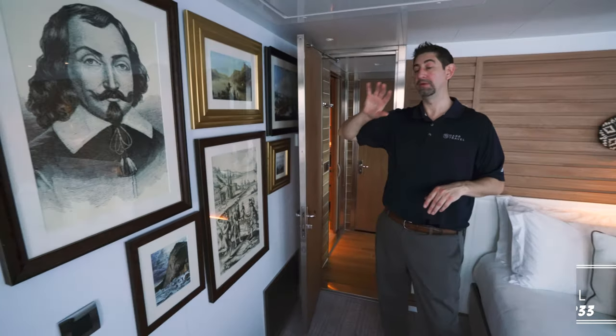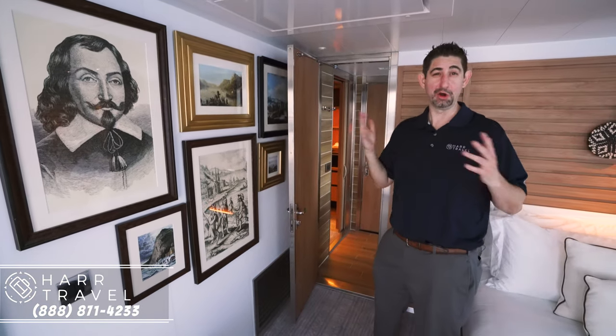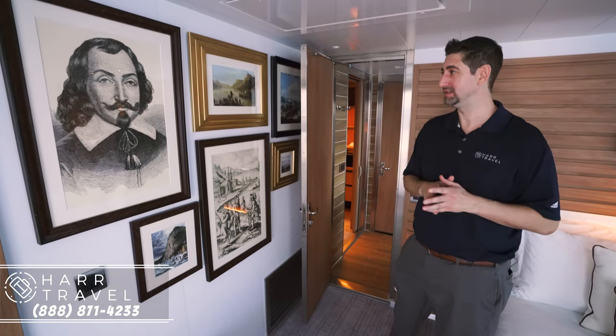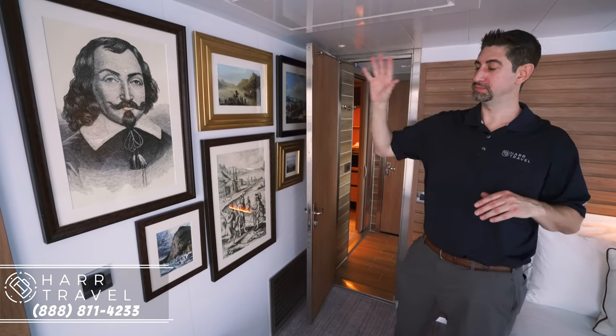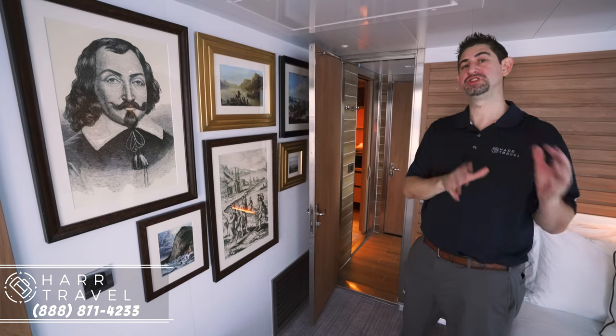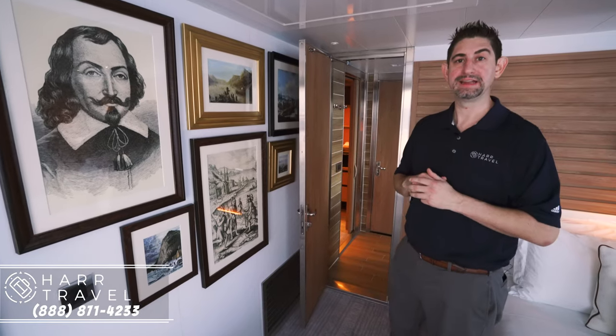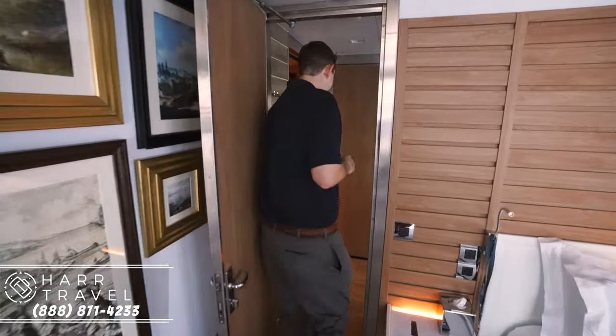I also wanted to point out the decor. Le Champlain was a French explorer — he went across the Atlantic over 20 times in the 1600s, which is a crazy thing to think about. Being the owner's suite, you're going to have a lot of really beautiful and unique decor. I was just in Quebec, and he's the founder of Quebec City, so there's a nice little tie-in here. And of course, Ponant is a French cruise line.